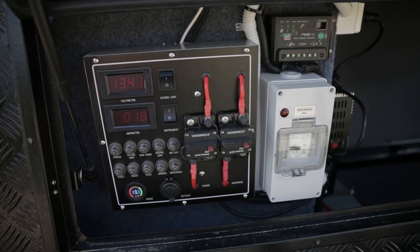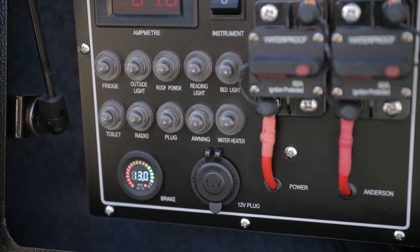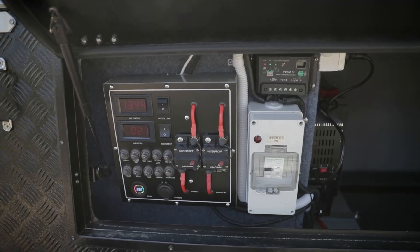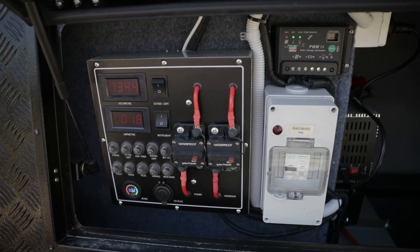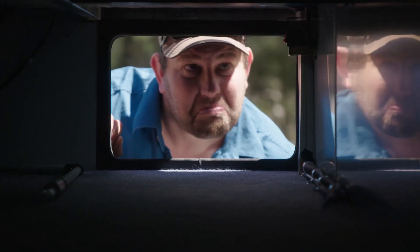You'll also find all of the electrical components are easy to access through the front storage box. That includes all of the circuit breakers and the main switches, keeping it all nice and user-friendly. The cleverly designed front storage section has bucket loads of space for all the bits and bobs you'll need when you're out exploring.